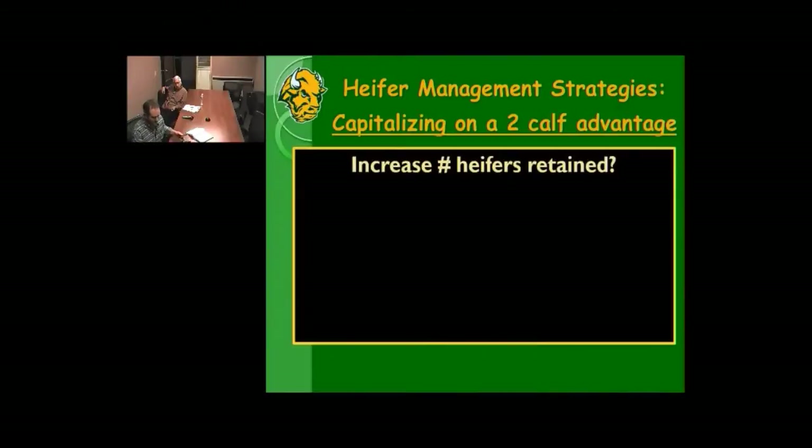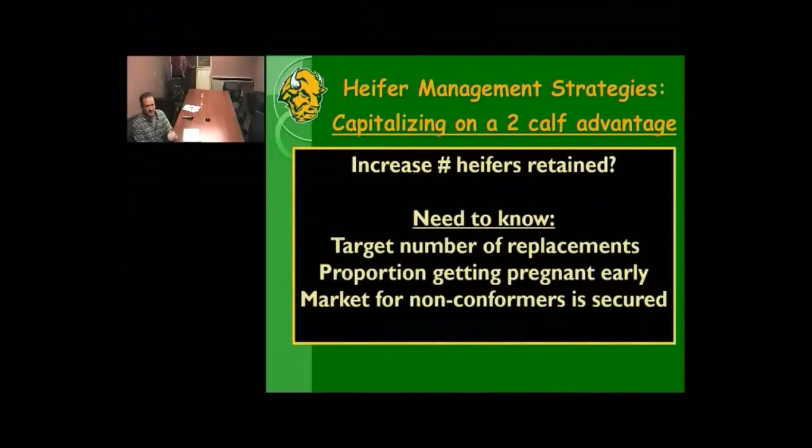This comes back to the question: are we set up to increase the number of heifers retained? If we want to consider increasing the number of heifers retained, there are a couple of things to focus on. First, what is the target number of replacement heifers needed? To figure that out, we need to know roughly what proportion of our heifers are getting pregnant early. And most importantly, what are we going to do with our nonconformers — do we have a market secured for animals that don't become pregnant early?